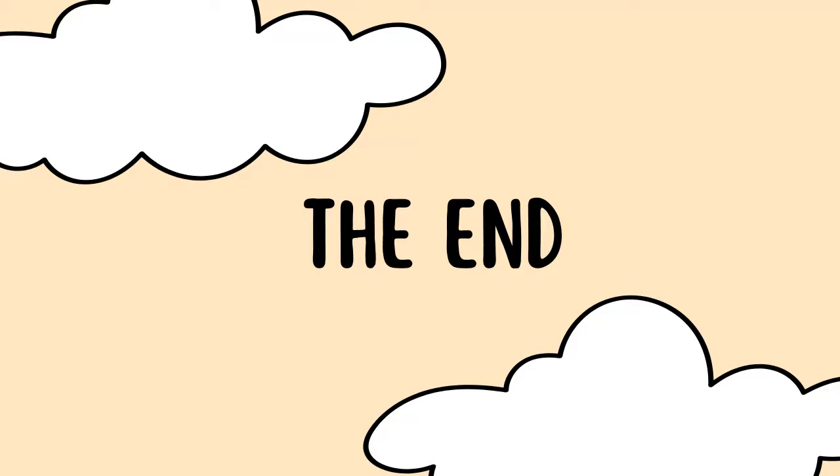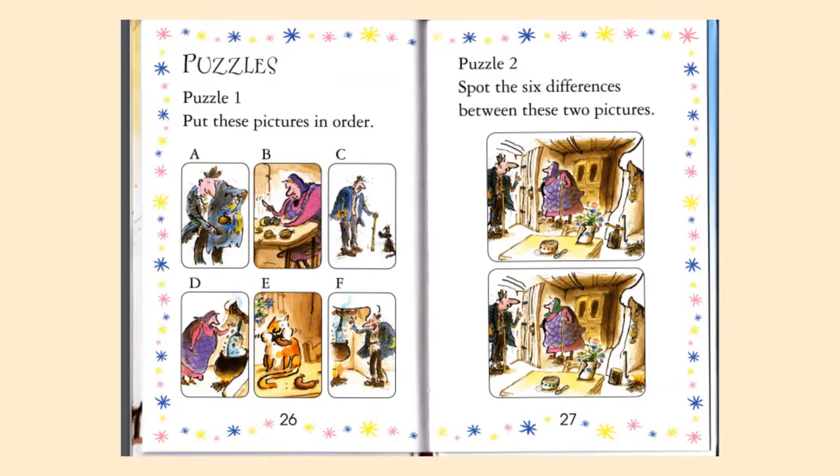Since the story was so short, I decided to add puzzles at the end. Puzzle number one says: put these pictures in order. You have pictures A, B, C, D, E, and F, and you have to put them in the order in which they appeared in the story.